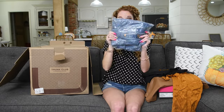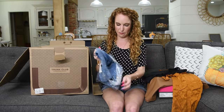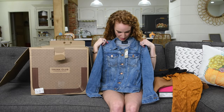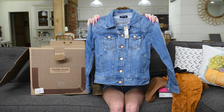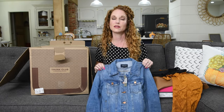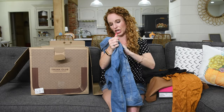I requested a denim jacket, so I'm super stoked to see one in here! That is so throwback, that is so cute, y'all! If I'd saved half my clothes and my mom had saved the other half of hers, I'd have the greatest wardrobe ever. Super cute — it is a J.Crew jean jacket.